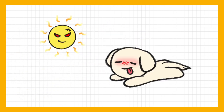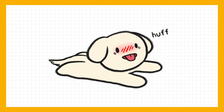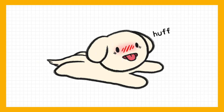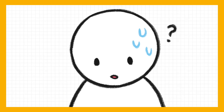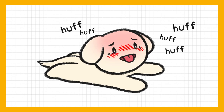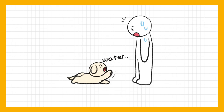When it's too hot to breathe, you need to be more concerned about your dog's health. For us, sweat glands are distributed almost all over our body. But for dogs, sweat glands are only on their tongue and paw pads. It makes them relatively vulnerable to heat.